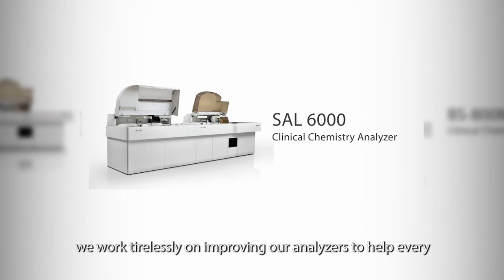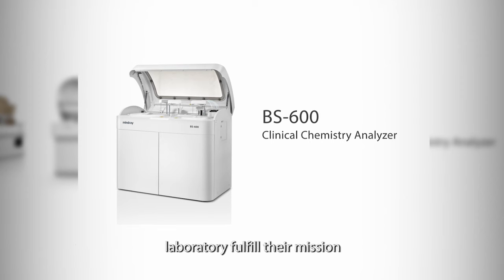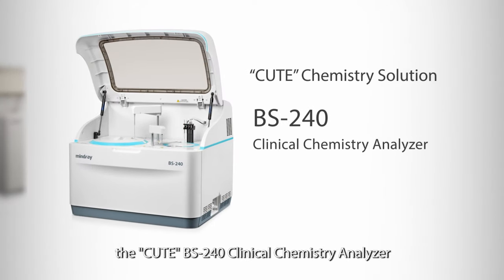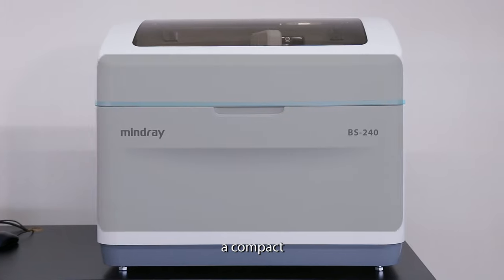At MindRay, we work tirelessly on improving our analyzers to help every laboratory fulfill their mission. And now, MindRay is proud to present the BS240 Clinical Chemistry Analyzer — a compact,